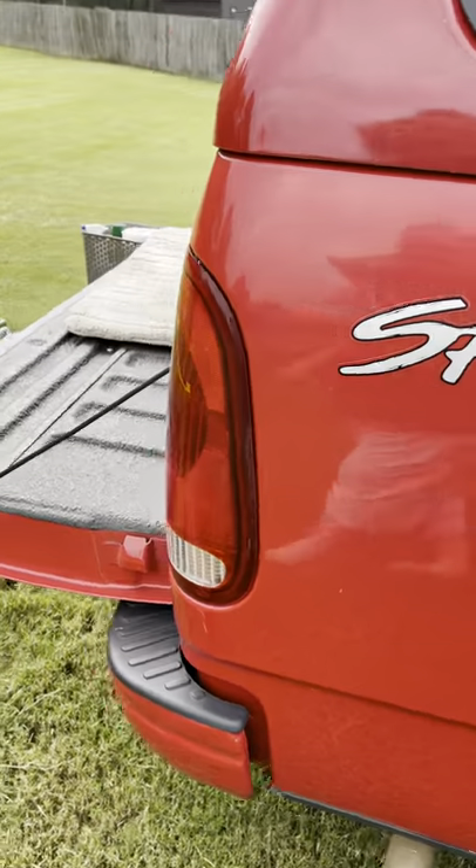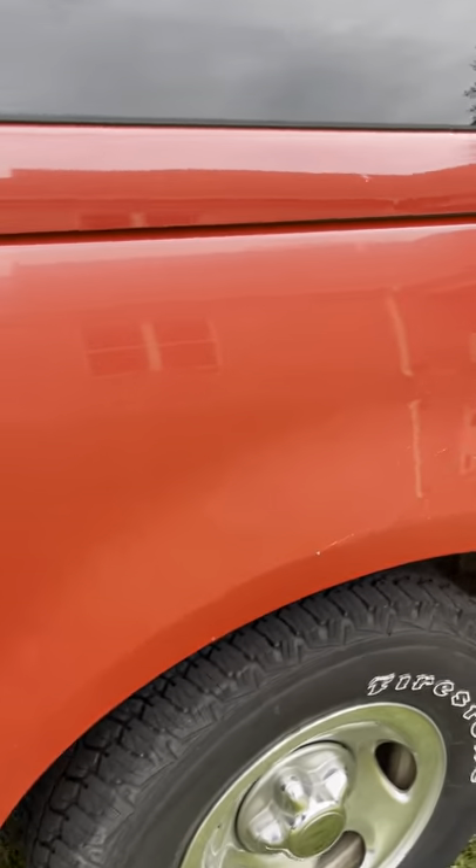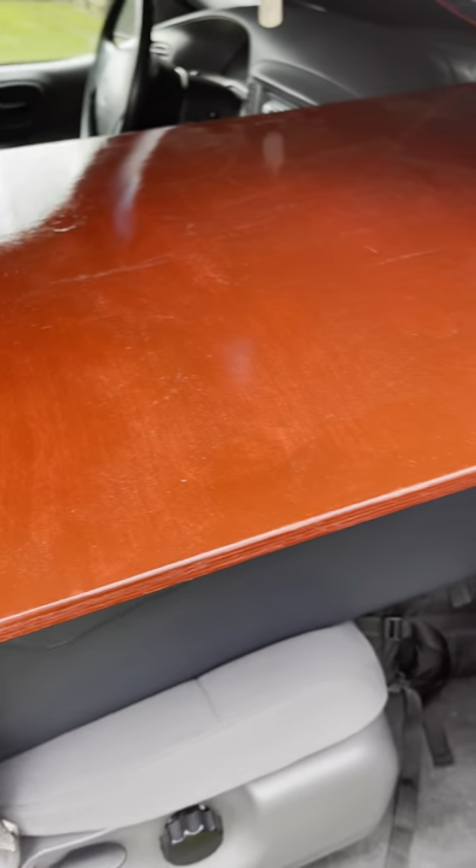The tailgate has a couple of dents in it and I'll explain about that. Inside the passenger side I have this tabletop — you do not have to put it in here, but it'll come with the truck. It extends all the way up in case you have to move the chair back.